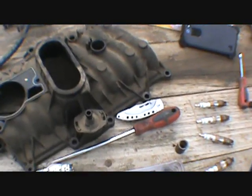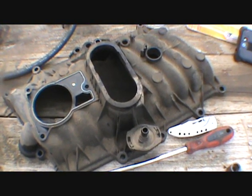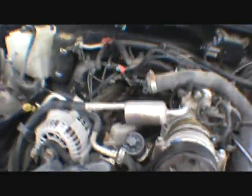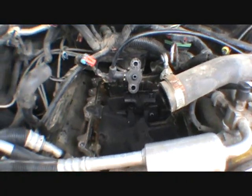Seeing that this intake's been off and things weren't quite put together right — I don't know. I'm sure when we put this transmission in we did not have to mess with that. I'm just praying it doesn't rain tonight.